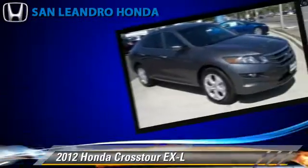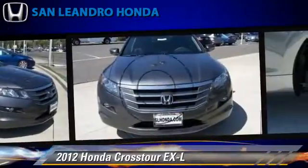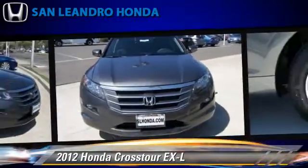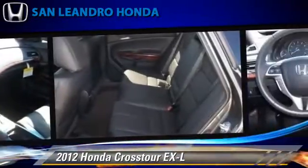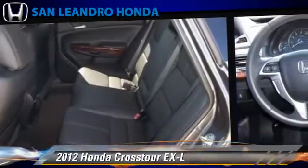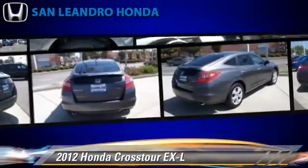This Honda features heated power mirrors, multi-disc CD player, and four-wheel drive. Safety features include traction control, four-wheel ABS, and stability control.